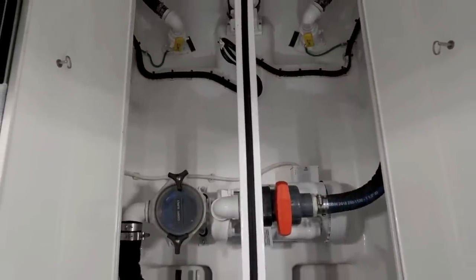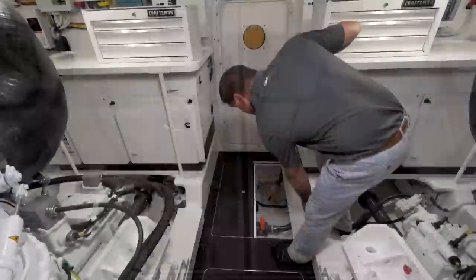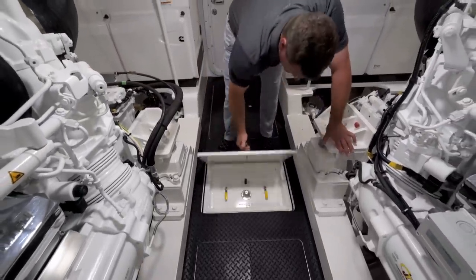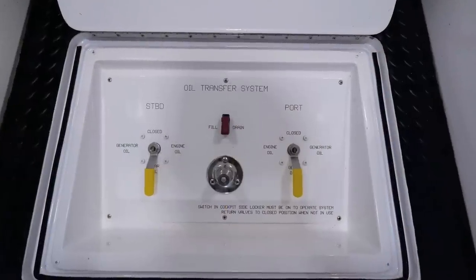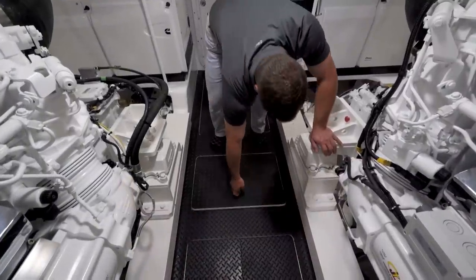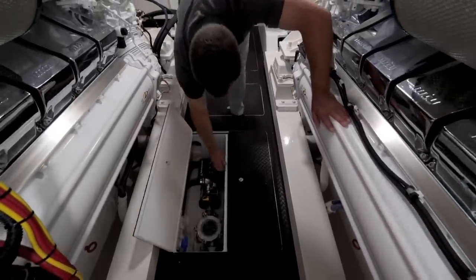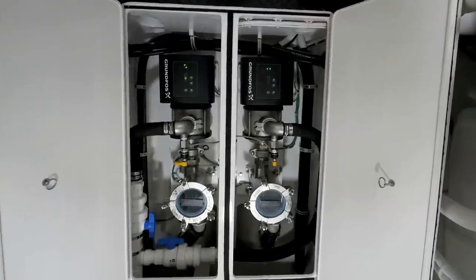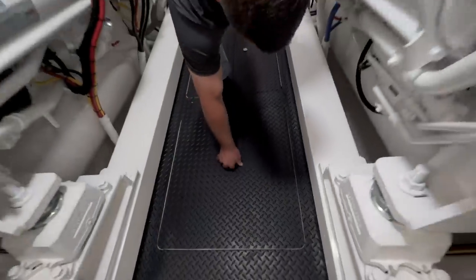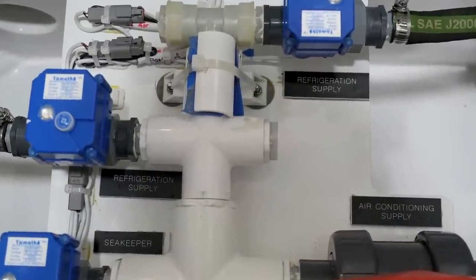Everything is very accessible. Right here we have a hatch that reveals the live bait well pump. This next hatch houses our oil transfer manifold system, which allows somebody to change the oil without having to leave the engine room. The next hatch reveals our central seawater pump and also a backup pump, which provides all of our cooling water for the entire boat. As you can see, everything in the bilge is neatly labeled, which contributes to the ease of maintenance.